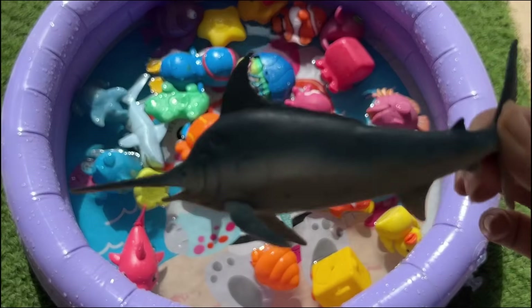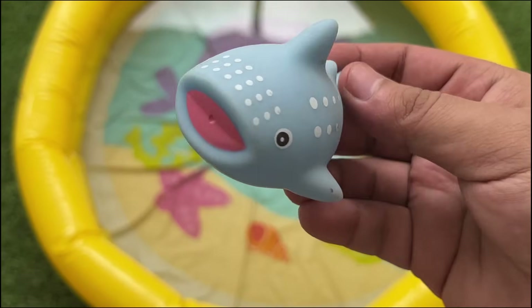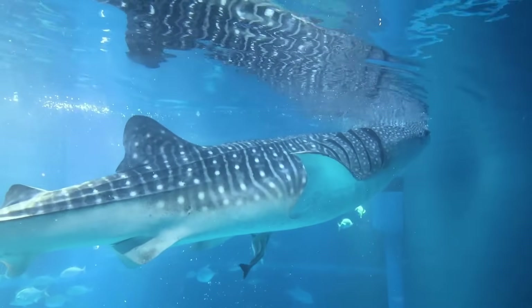Narwhals are deep divers, capable of descending over 1,800 meters. Sperm whales have the largest brain of any animal, up to 17 pounds, or 7.8 kilograms.